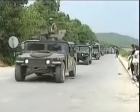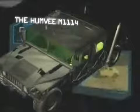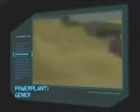First up, a vehicle that is fast becoming an icon of the American land forces: the Humvee M1114. Manufacturer: AM General. Power plant: General Motors, 190 horsepower diesel engine.